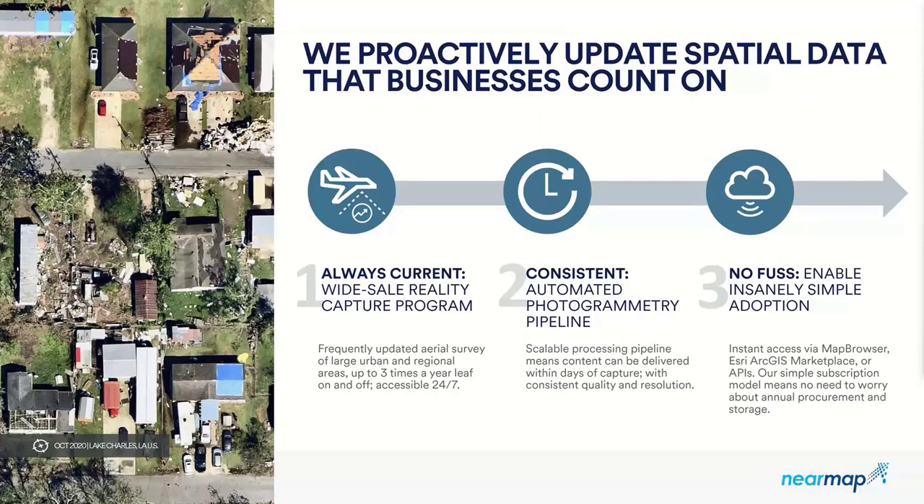We are operating on a proactive capture model. All of the imagery that NearMap collects is going to be less than a year old. We fly these large metro urban regions that are experiencing a lot of change and growth up to three times a year, so our end users can see that leaf-on and leaf-off breadth of imagery. Due to our Esri partnership, we are able to use our Esri Marketplace item, which streams a tiled service of NearMap imagery into any Esri ecosystem.